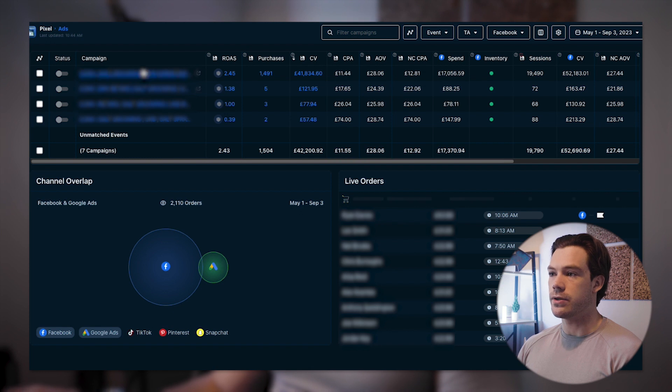Looking at the top-line numbers: we ran four campaigns in total, and essentially one campaign took up almost all of the budget. Total spend across all campaigns was £17,370 and we generated £42,292 in conversion value across 1,504 purchases — a 2.43 return on ad spend. There was a nice curve where we were increasing spend each month, until they completely sold out. All campaigns are currently turned off because they've run out of stock and are waiting for a new order.